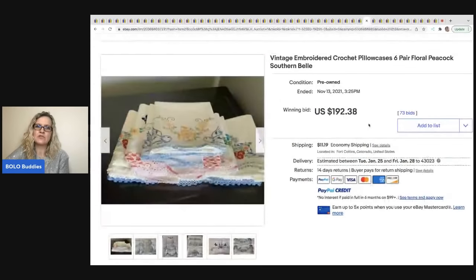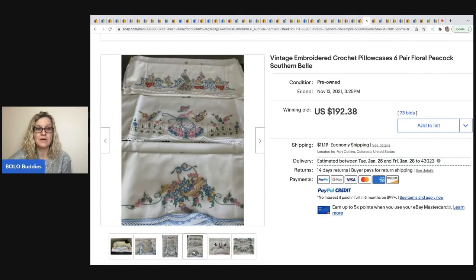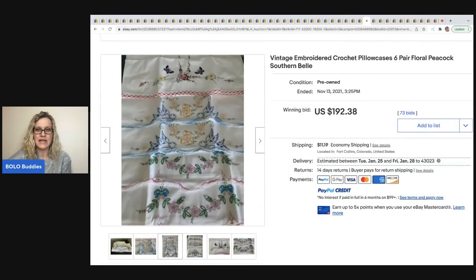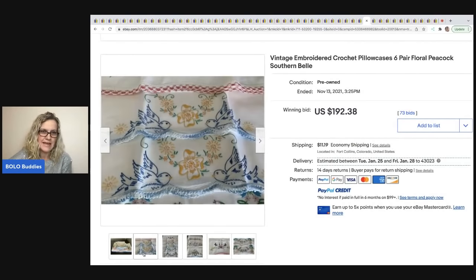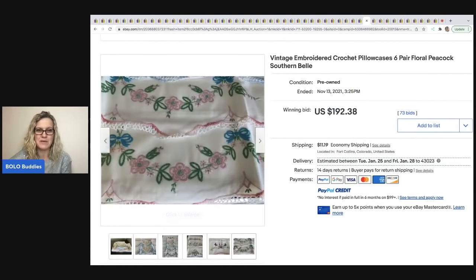The next item is these vintage embroidered crochet pillowcases. I have sold these before — if they're in good condition I will pick them up. These are pretty fancy and probably handmade. They sold for $192.38.